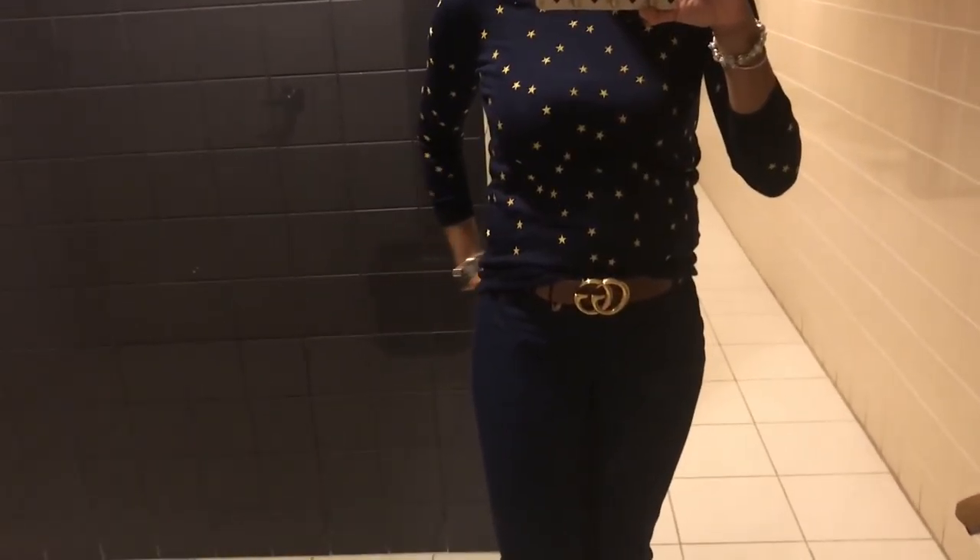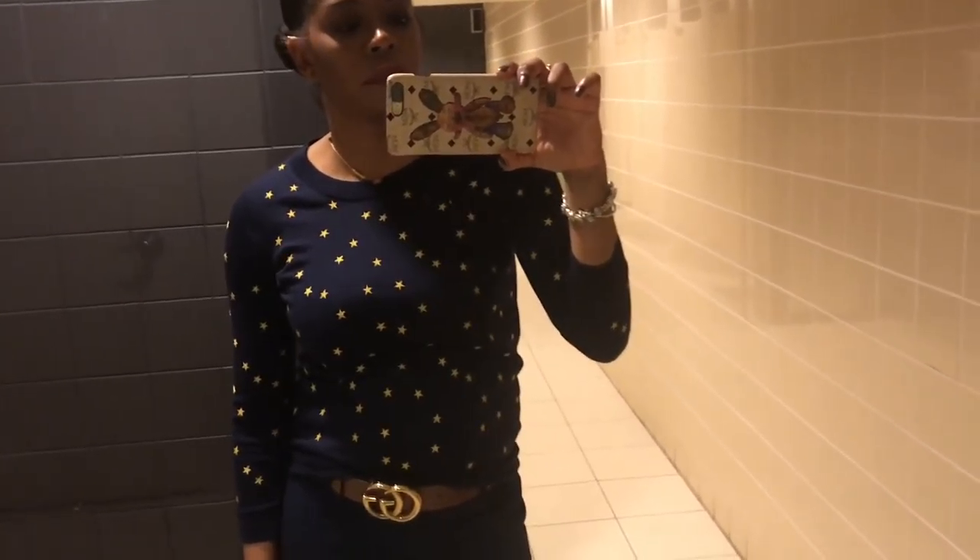Let's get into the outfit today. I am wearing my star sweater — I'm debuting it as a new thing. The star sweater is from J.Crew, and I'm glad I went for the extra small to make it that fitted. The navy blue pants are also from J.Crew Factory.